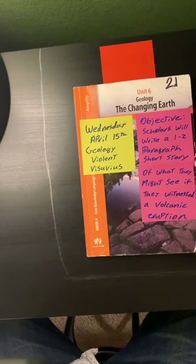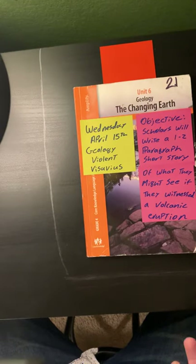So in today's reading, we'll be reading about the accounts of a 17-year-old who saw Vesuvius erupt, and I want you to use your imagination to come up with a short one to two paragraph short story of what you might see if you were to witness a volcanic eruption.